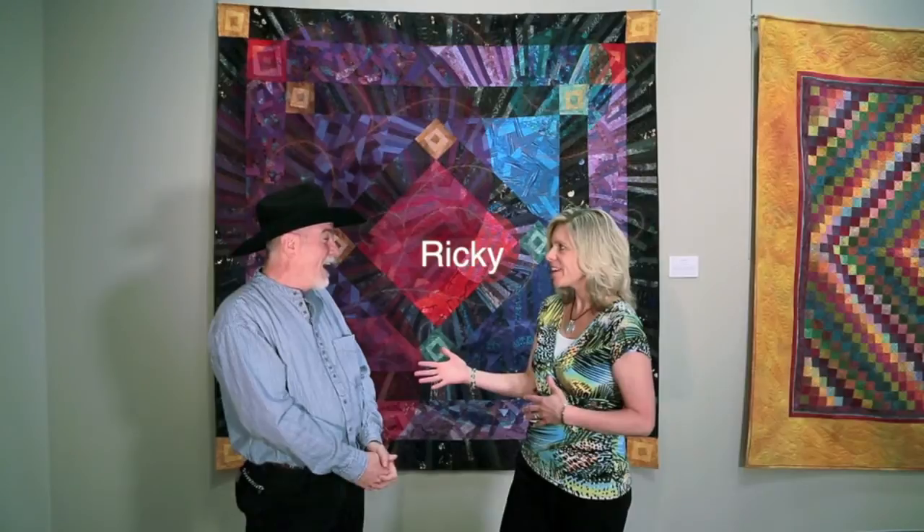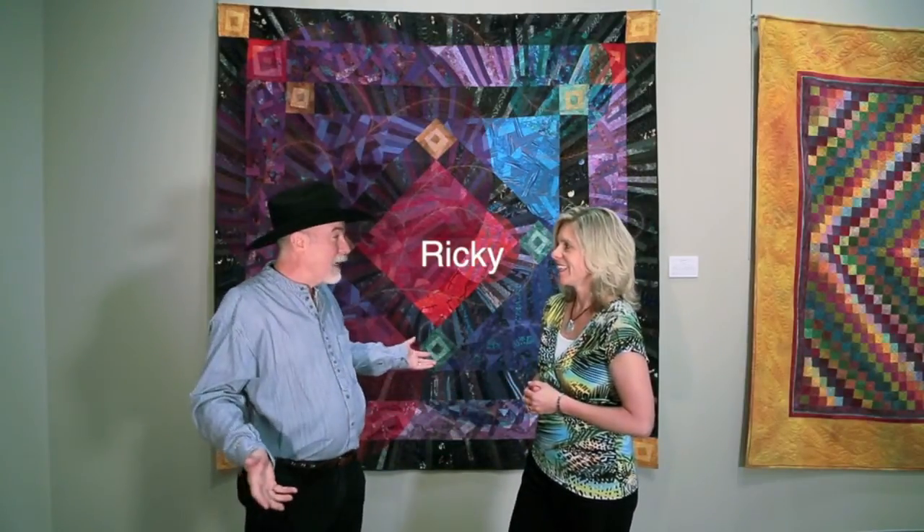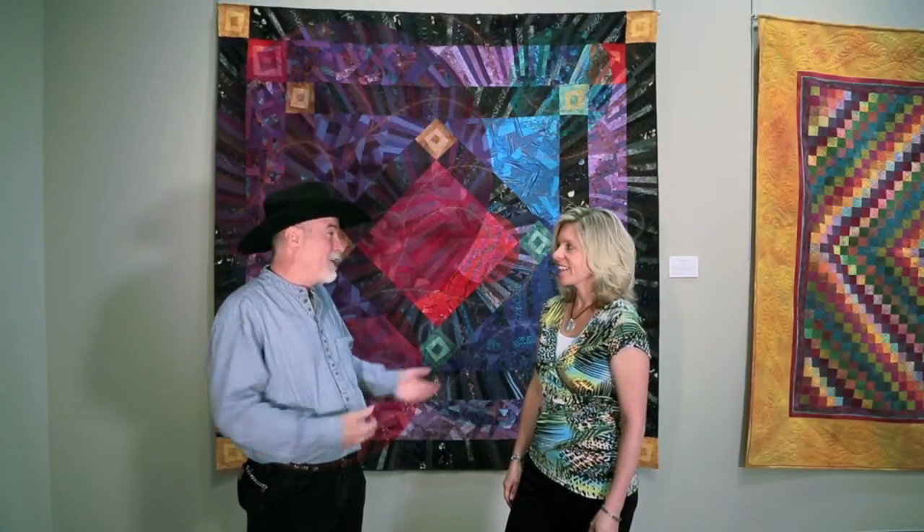Hey everybody, we have Ricky Timms here at the AccuQuilt Gallery. We are so excited that you are here. Well, I'm excited too. This is the first time I've had my quilts here in Omaha, and it was so fun for me to go around and pick some of the quilts that I wanted to pick for you guys.